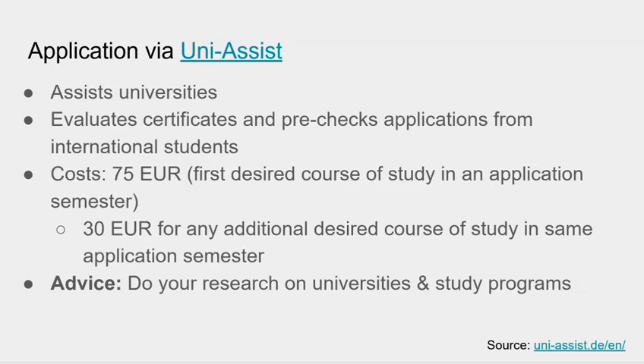UniAssist does charge an application fee: 75 euros to submit the first desired course of study in an application semester. For any additional applications in the same semester, that would be 30 euros each. So do your research on universities and study programs before submitting your application, regardless of which university you're applying to.